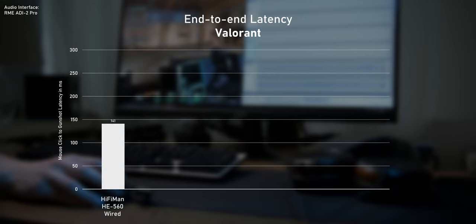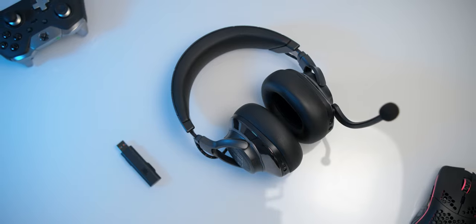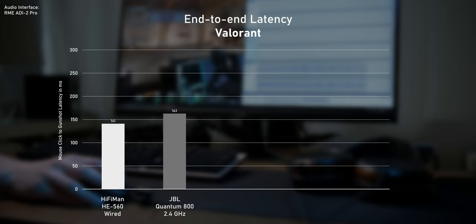In Valorant, my wired setup measures 141ms of latency, which I honestly find a bit surprising — I didn't expect numbers to be that high. The Quantum 800 comes with a dedicated 2.4GHz dongle which promises a low latency connection. Unfortunately, this doesn't add that much more latency over a cable — that's roughly a 16% increase.